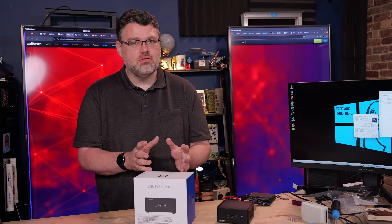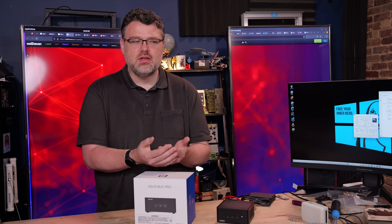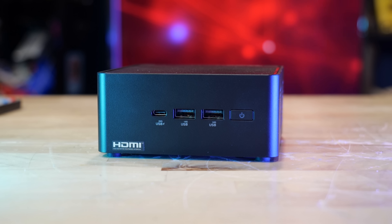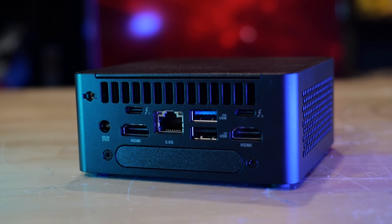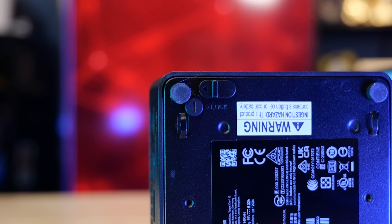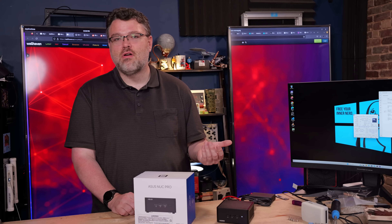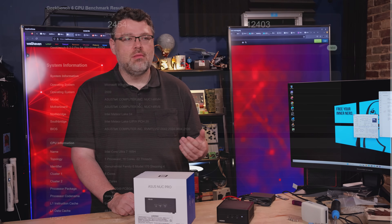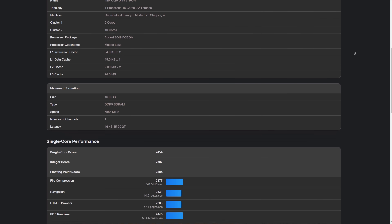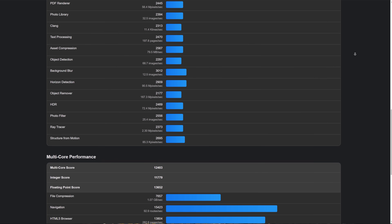The product strategy with the NUC 14 Pro is AI acceleration plus Arc graphics to power AI workloads, backed by Intel's oneAPI, OpenVINO, and full software team. You can run the Windows Subsystem for Linux and use Intel's accelerated Python for better performance — there's no discrete GPU, but for information worker appliances or Python workloads, this is a solid choice. Geekbench single and multi-core scores land where you'd expect for Meteor Lake. From the wall, it draws around 100 watts, leaving headroom to charge your phone from the front USB and power a SATA drive if needed.